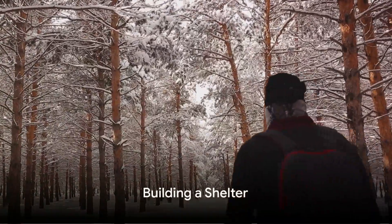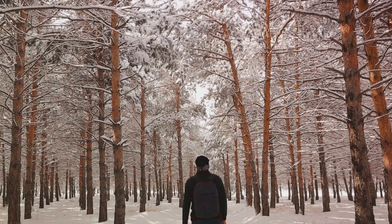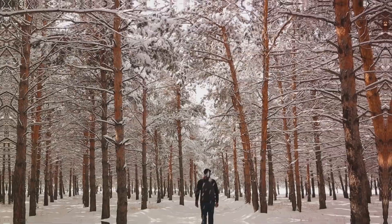Should you find yourself stranded, building a shelter can protect you from wind and cold. Use available materials like snow or branches to construct a windbreak or improvised shelter.